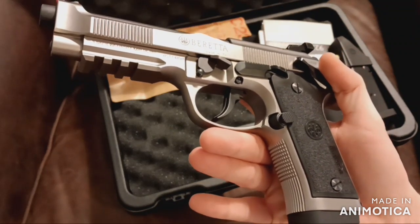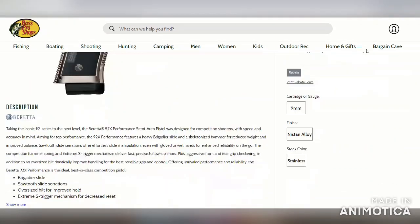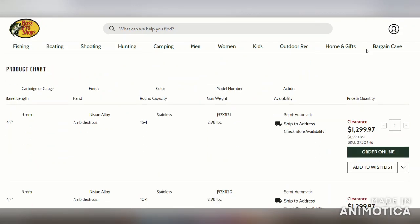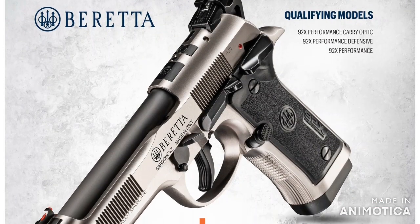Now that this is a legacy model, the FFL professionals and their other dealers have helped you out in adding the Beretta 92X Performance to your arsenal. Keep your eye out for them in person or online — they come and go as they please, but Beretta makes it better by adding a rebate.